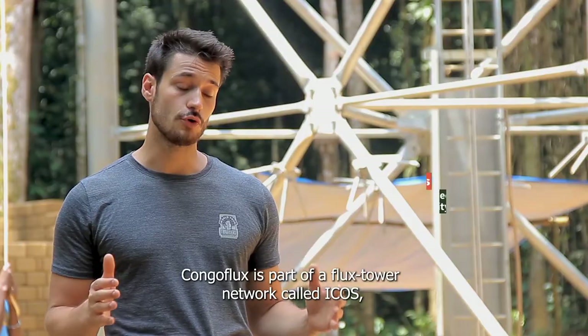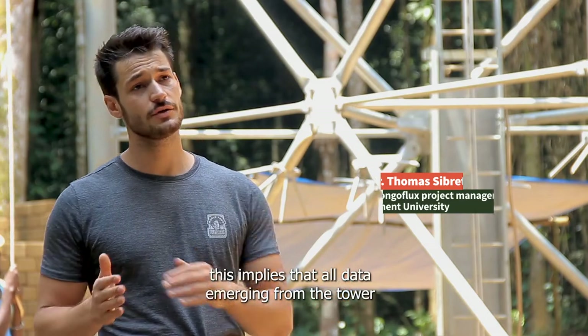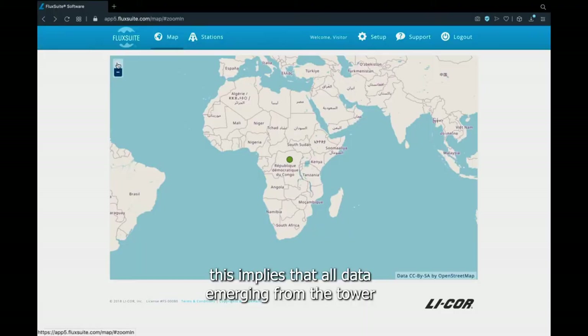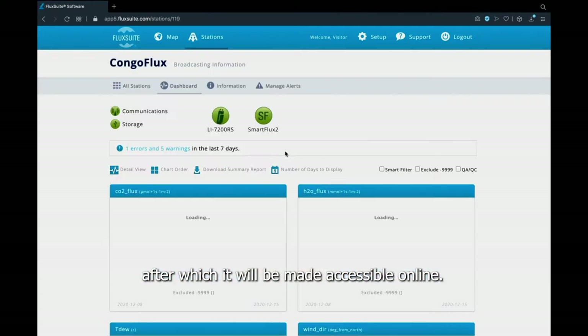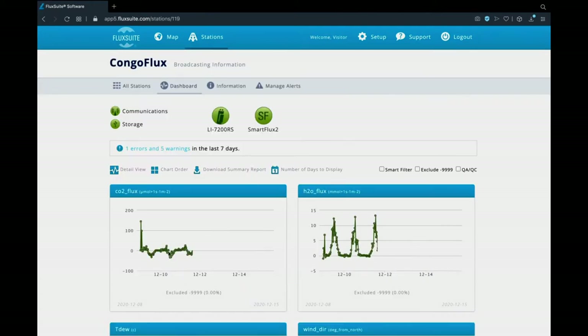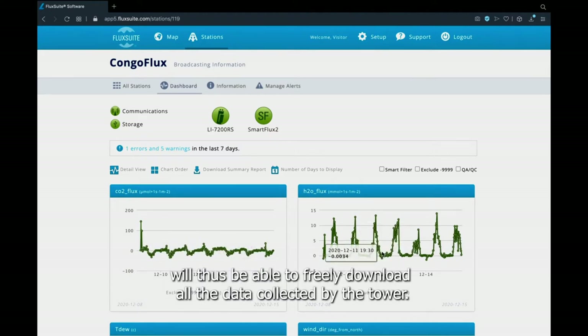The Congo Flux tower will be part of a network called ICOS. This means that all the data emerging from the tower will periodically pass a quality control, after which all the data will be accessible on a website. Every person who has access to the internet can freely download the data from the tower.